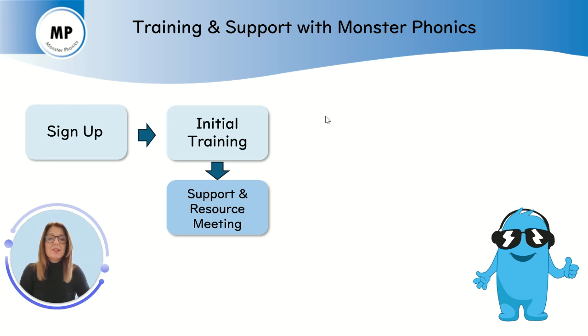Within a few weeks of your initial training, you will also have a support and resource meeting to discuss your ongoing training and resource needs.